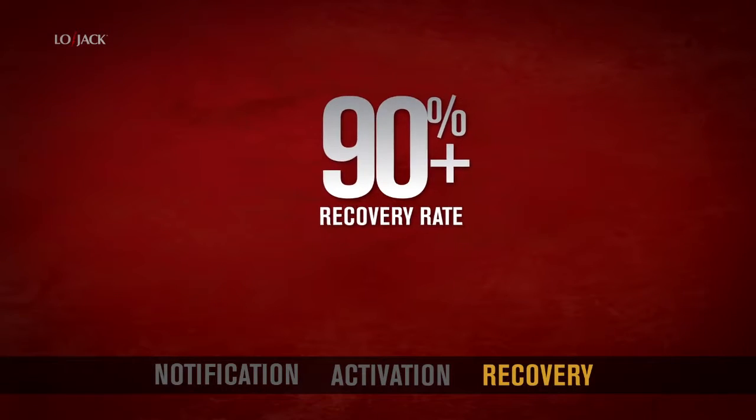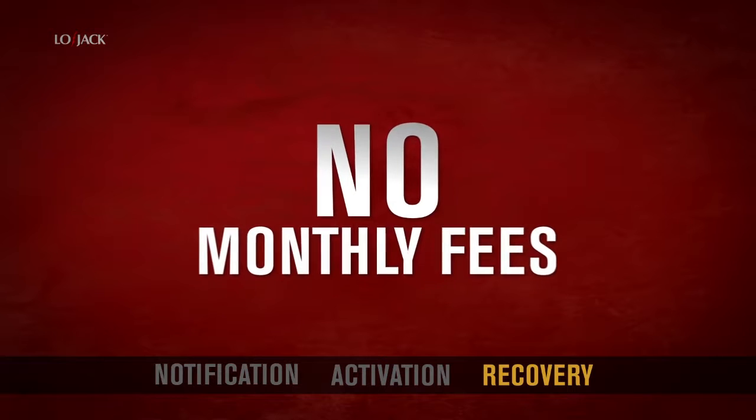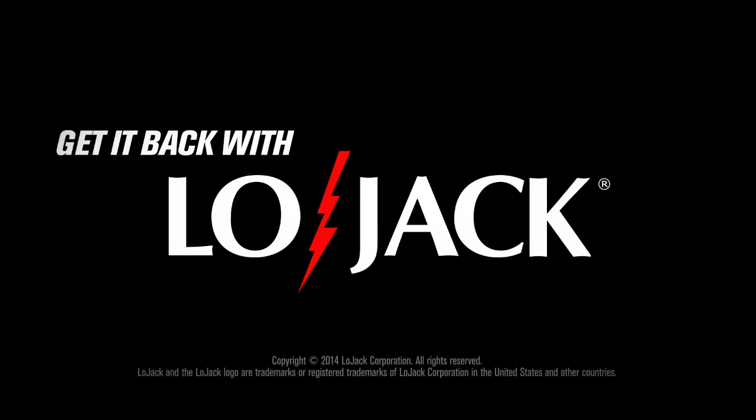There's a 90 plus percent recovery rate for cars, trucks, and SUVs, and no monthly fees. Make sure to protect your vehicle investment with a LoJack system. Get it back with LoJack.